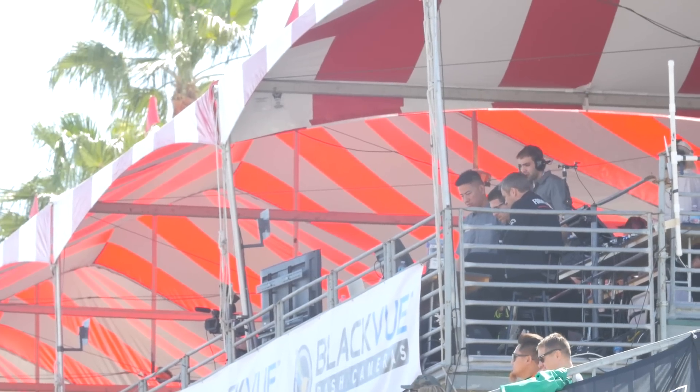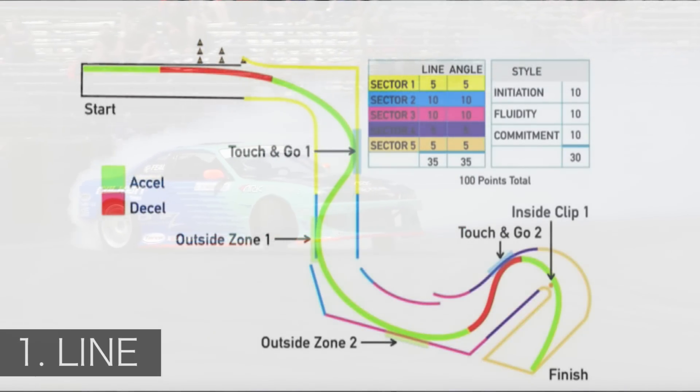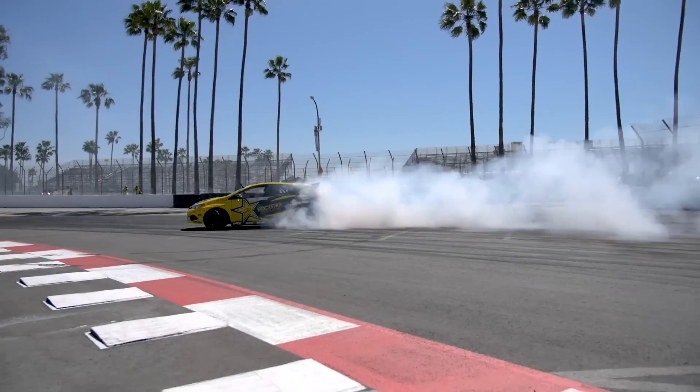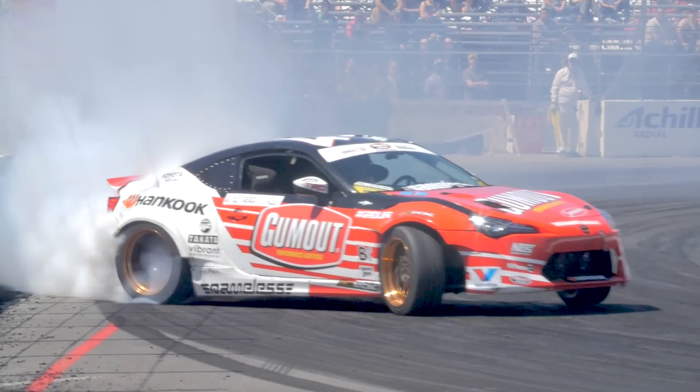Qualifying is done on a scoring system. There are three judges that score three different criteria. The first is line. Each course has an acceleration and deceleration map where the drivers should follow, hitting the dedicated clipping zones. Proximity to the walls is a key factor here as well, as that shows how much control of the car they have — they may even potentially be scraping their bumpers against the wall.